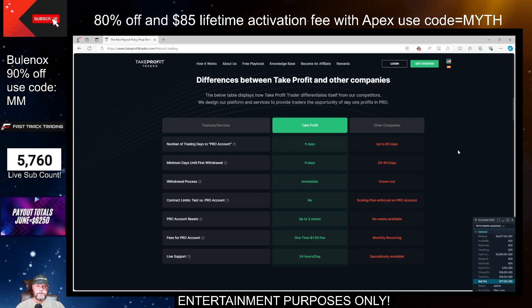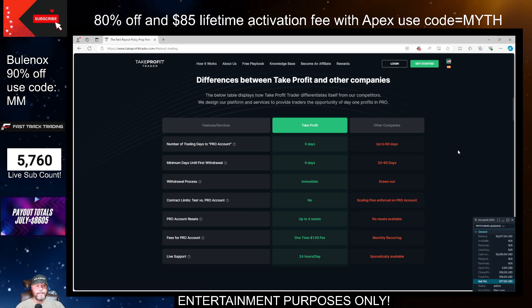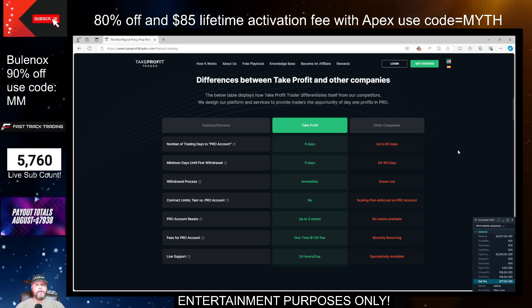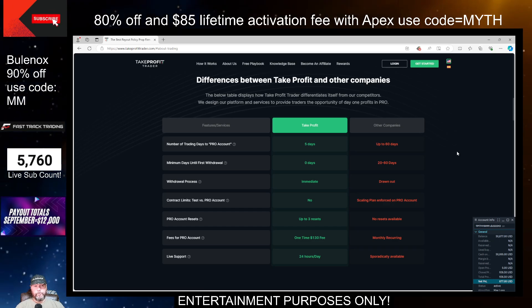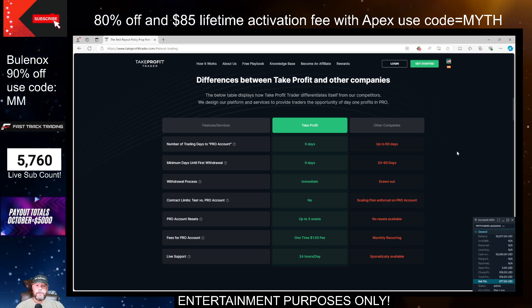I wanted to take a moment and make a video because they just updated their sale. They went back to lifetime 40% off and no activation fee. So what does that mean for you? That means that for as long as you have the account, you're going to get the 40% off. So if you blow the account and let it renew, it will renew at $102 if it's the 50k account, and that's your all-in price. There's no activation fee.